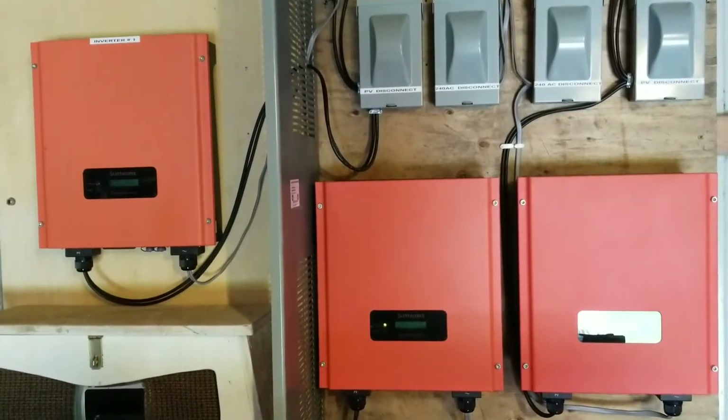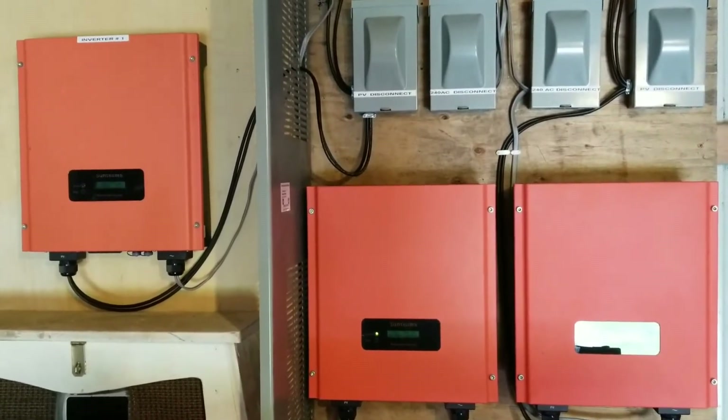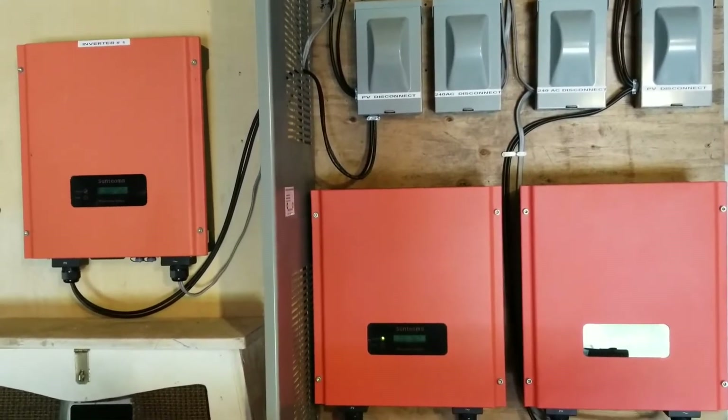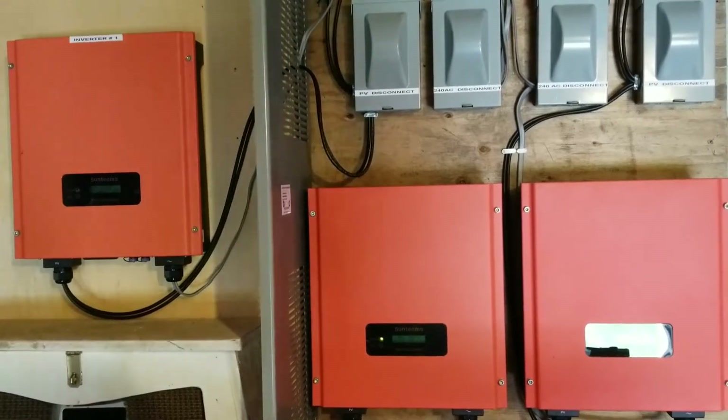Folks, the system has generated 15 kilowatts today, and now it's producing on a humid, hot day approximately two kilowatts of solar coming in live here.